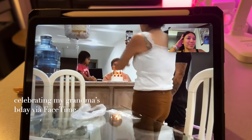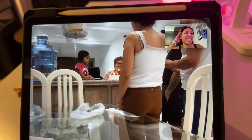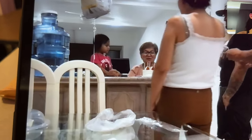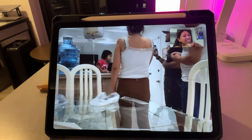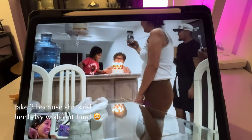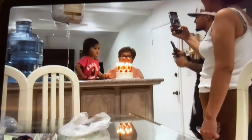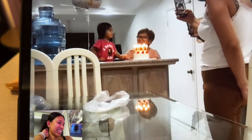Happy birthday! I got on a video call with everybody in my family. Happy birthday, Grandma! Happy birthday to you, happy birthday dear Grandma, happy birthday to you.